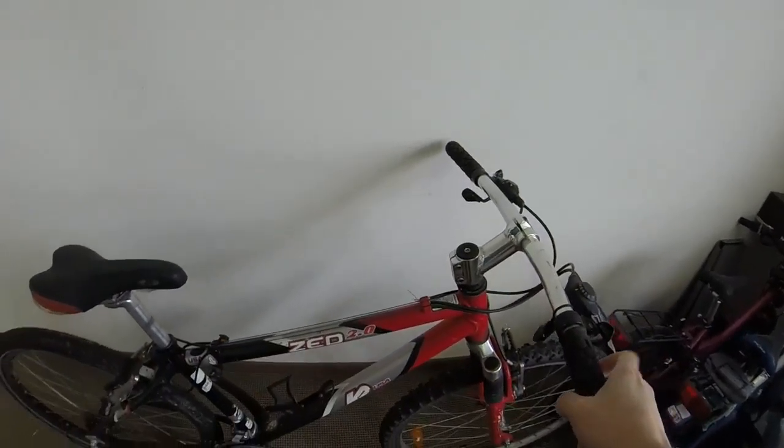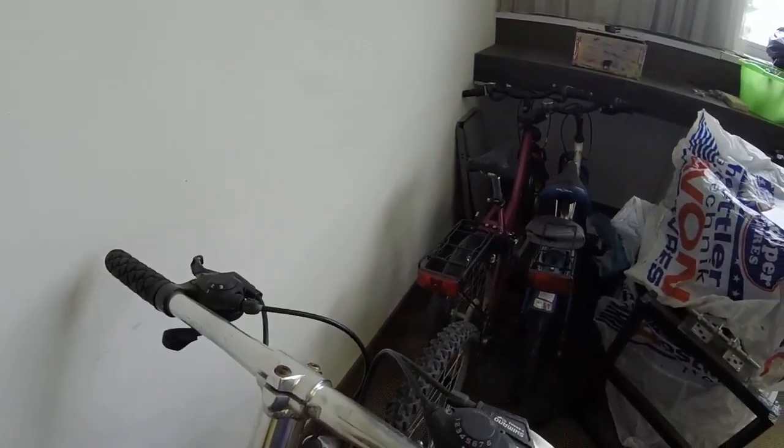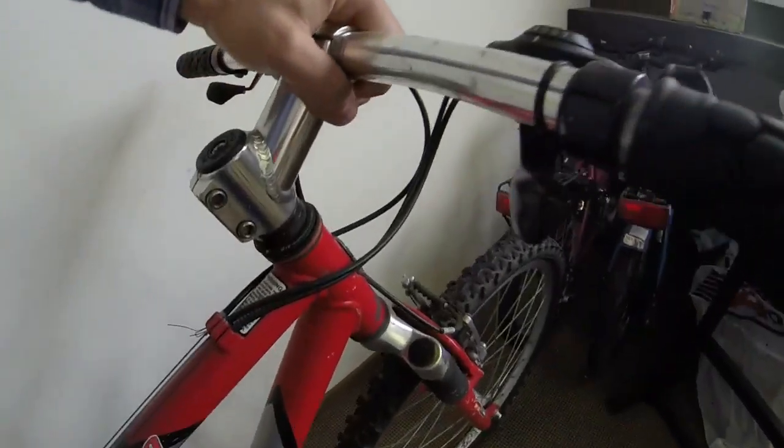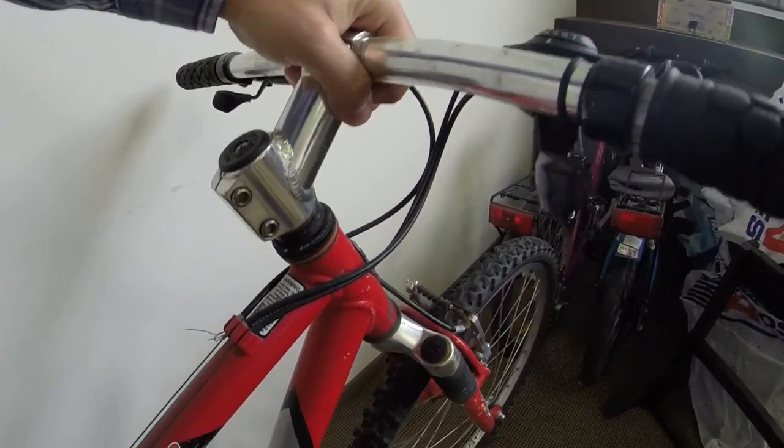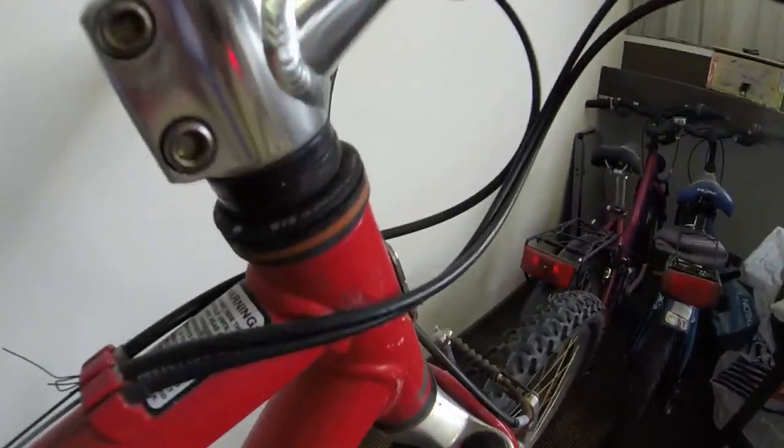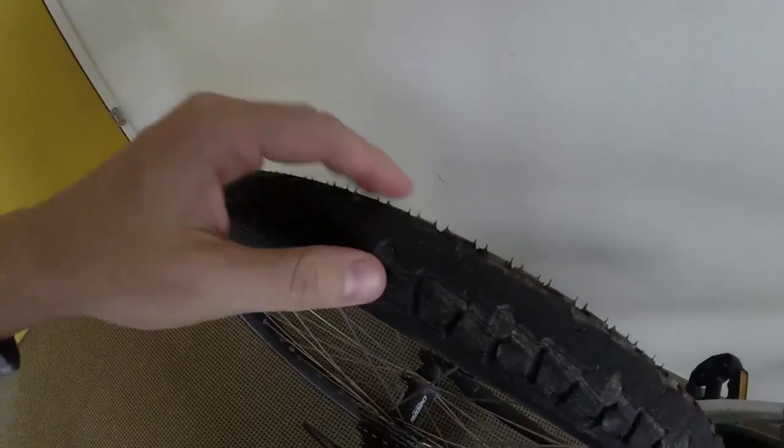It does need a little bit of work, but it's mostly usable already. The main thing I've noticed is that the head tube bearings — or head bearings — something's wrong with them. Also, the back tire is really totally shot.